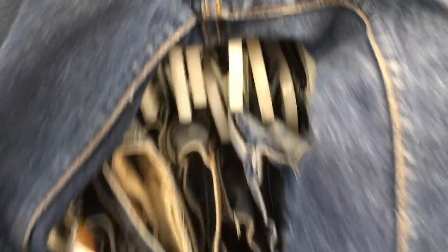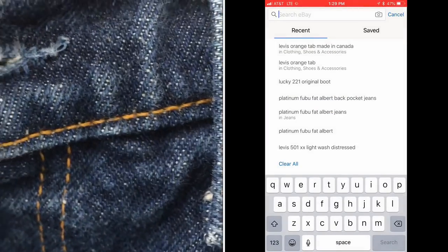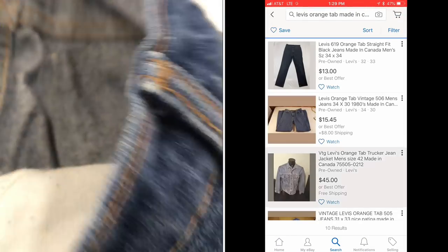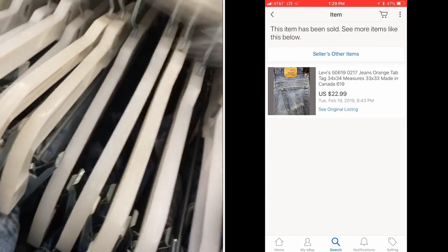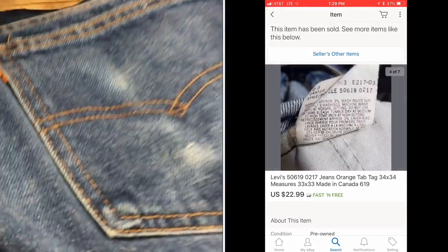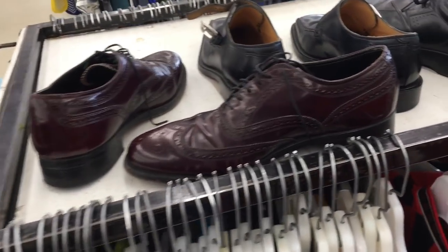When you get any jeans you think are old, you want to start looking at the inside tags. These were made in Canada — kind of unique, not a lot of pants are made in Canada. It's not a manufacturing hub. Again, ended up not being valuable enough for me to buy, but if you're a smaller seller this might be your bread and butter — this is how you look it up.